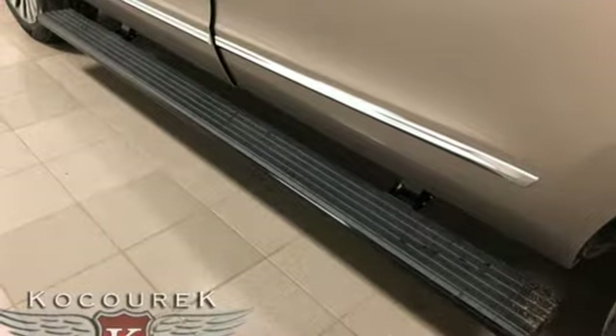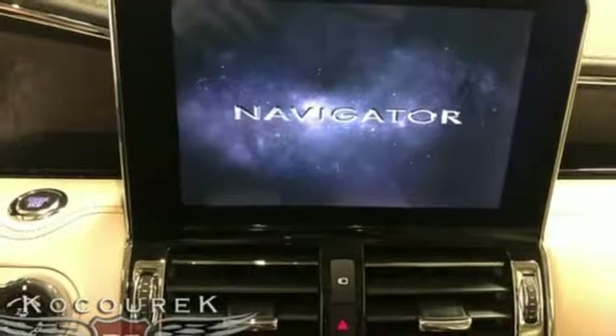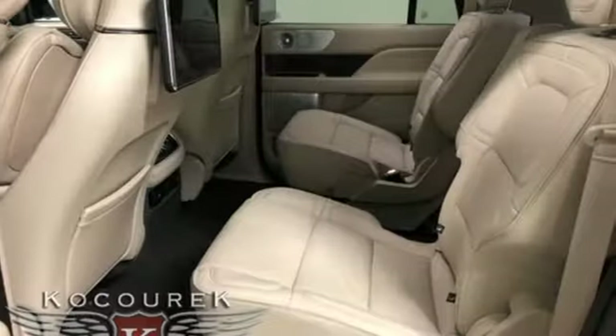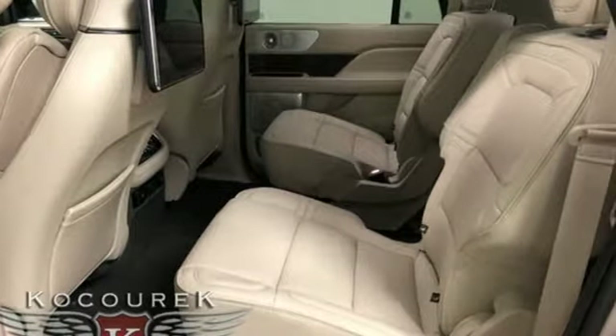External memory control doors and push button start proximity key. Dual zone climate control. Configurable instrument gauges. And automatic transmission.